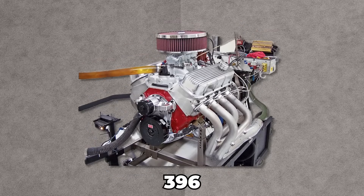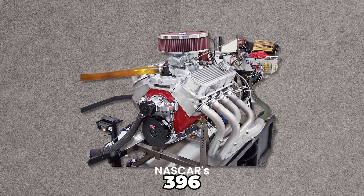Chevrolet had already upset the apple cart with the 427 mystery motor and the 396 — it was just too street-savvy for NASCAR's super-speedway.